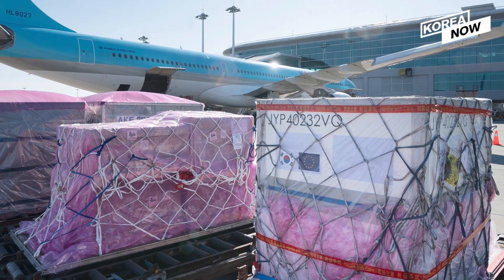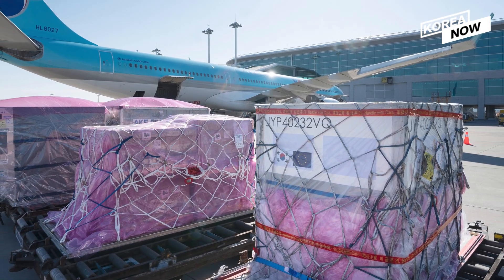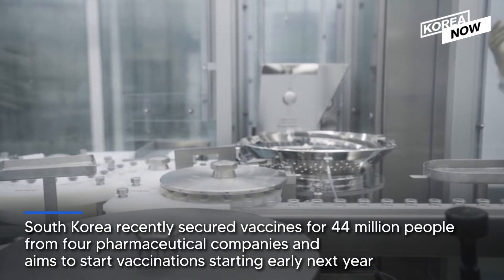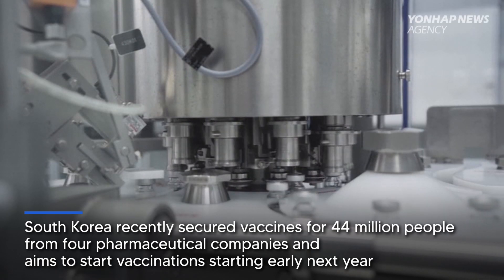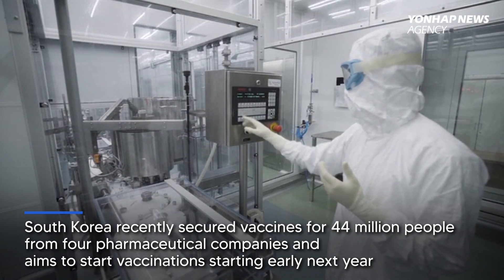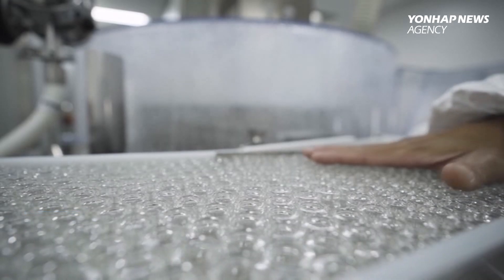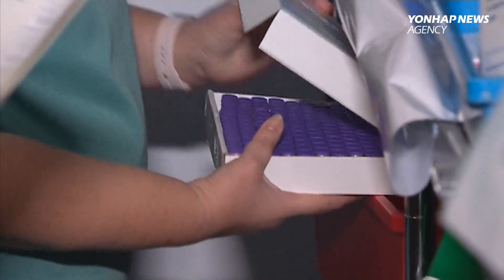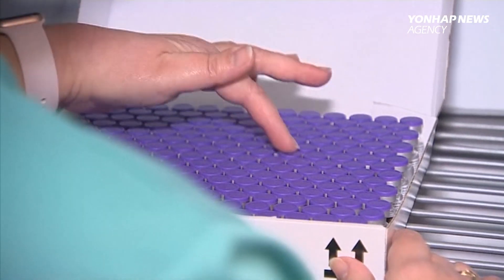Korean Air also formed a task force in September dedicated to transporting vaccines. South Korea recently secured vaccines for 44 million people from four pharmaceutical companies and aims to start vaccination early next year. Vaccine transport may be a new opportunity for the airline industry to get back on business amid the halting of global travel.